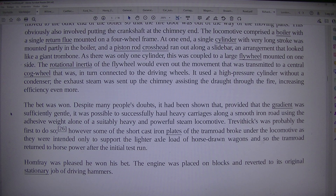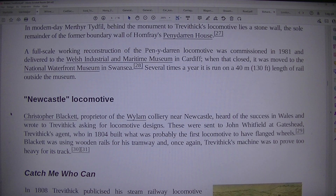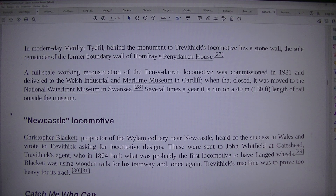Homfrey was pleased he won his bet. The engine was placed on blocks and reverted to its original stationary job of driving hammers. In modern day Merthyr Tydfil, behind the monument to Trevithick's locomotive lies a stone wall — the sole remainder of the former boundary wall of Homfrey's Penydarren House. A full-scale working reconstruction of the Penydarren locomotive was commissioned in 1981 and delivered to the Welsh Industrial and Maritime Museum in Cardiff. When that closed, it was moved to the National Waterfront Museum in Swansea, where several times a year it is run on a 40-metre (130-foot) length of rail outside the museum.